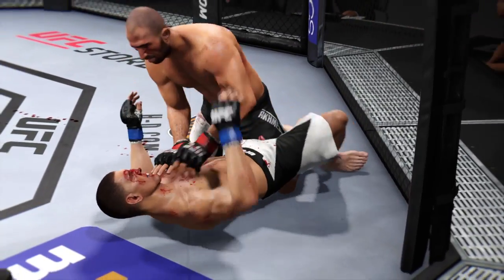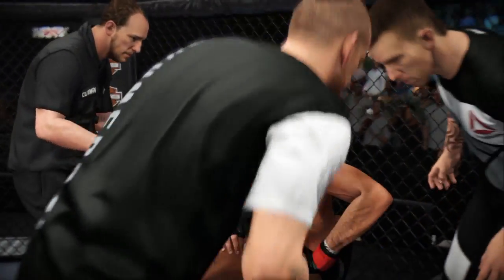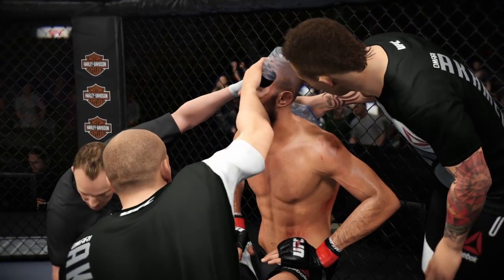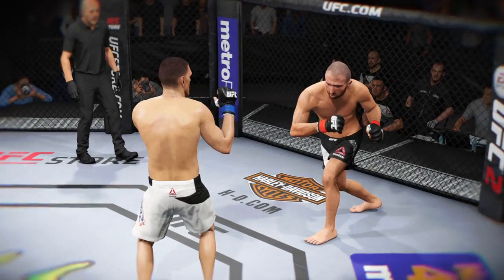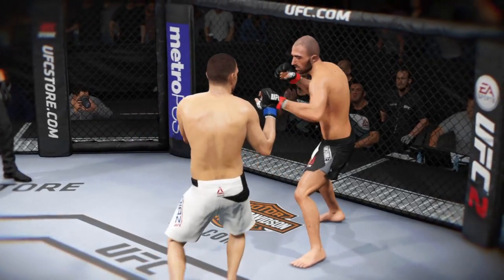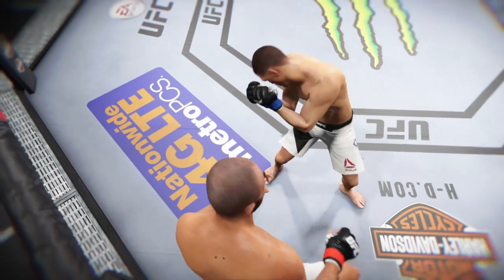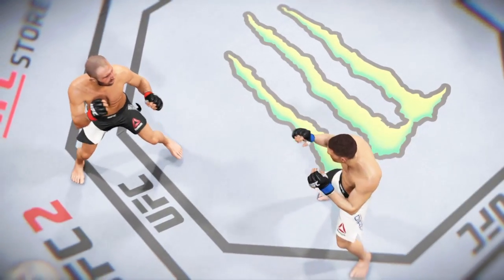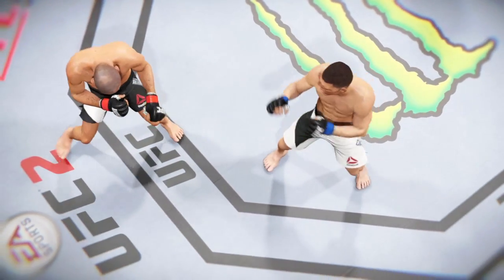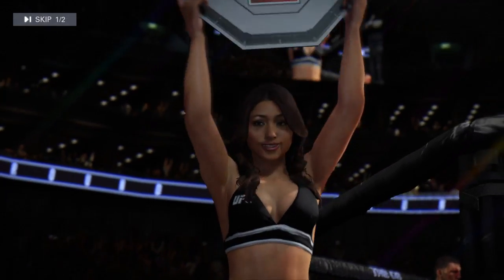Wow, this is already my top pick for fight of the night. These guys are throwing everything they have at each other — striking, grappling, you name it. That is a round that MMA fans will be talking about for quite some time. There's a nice head kick that lands, and here's another head kick, and one more perfectly placed head kick. Really excellent striking being displayed in that round.